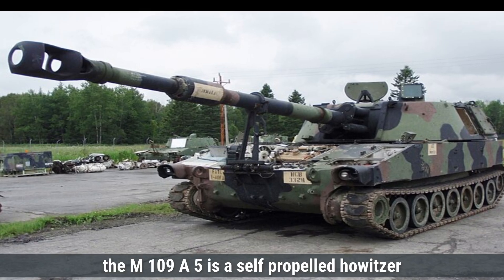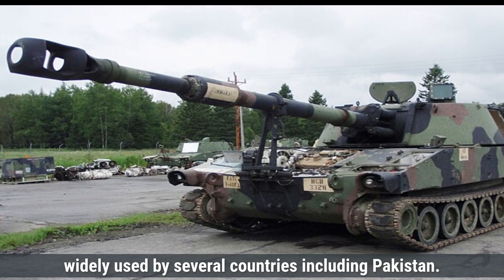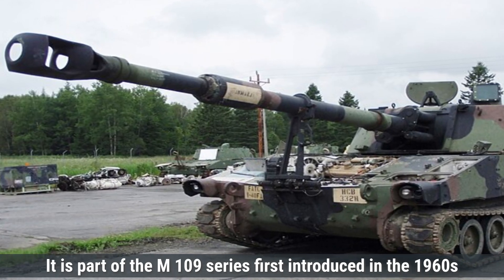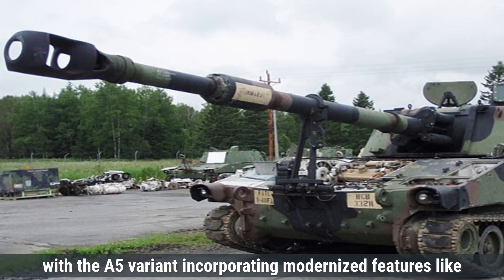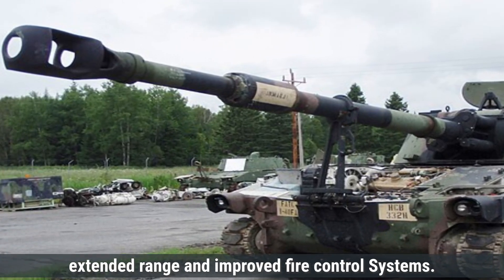The M109A5 is a self-propelled howitzer developed in the United States, widely used by several countries, including Pakistan. It is part of the M109 series, first introduced in the 1960s, with the A5 variant incorporating modernized features like extended range and improved fire control systems.